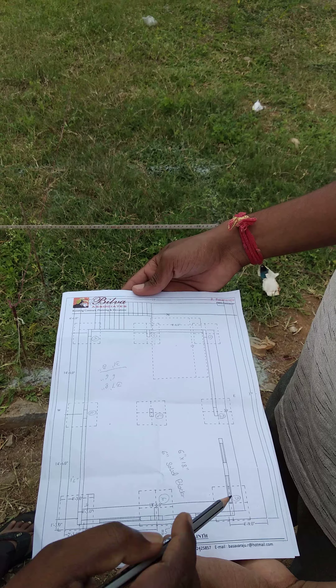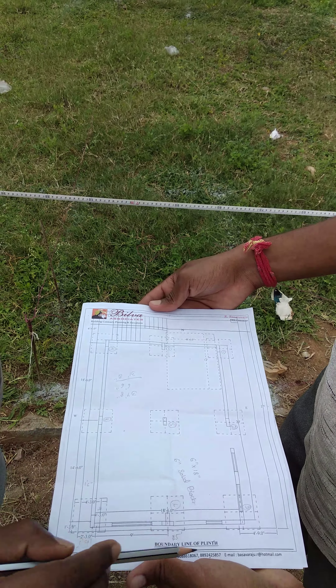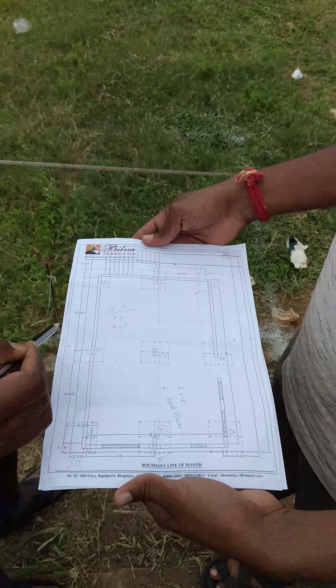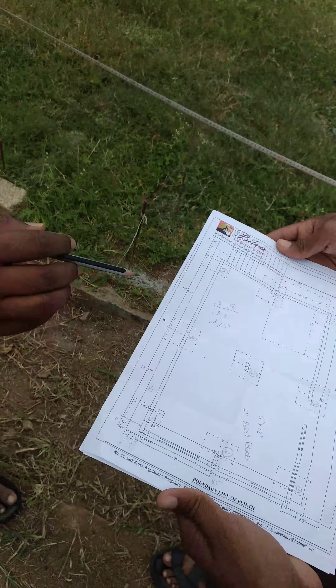The site area is 25 by 37. The north face is 25, south face is 25, east face is 37, and west face is 37. The marking for the center line will go on to the site.